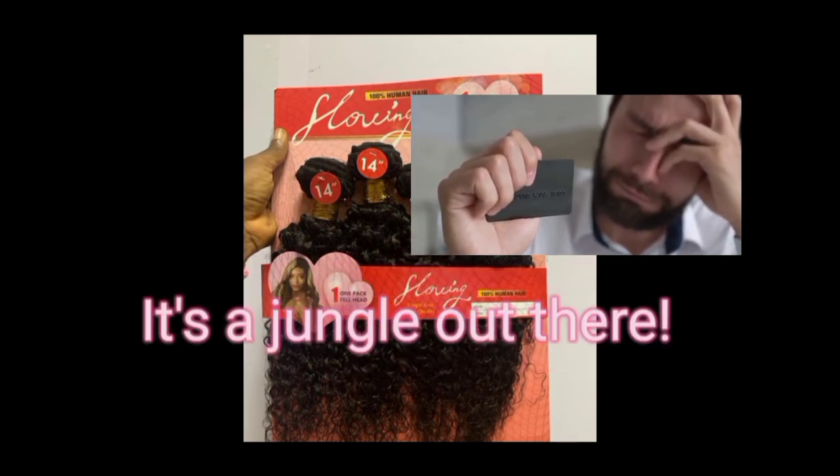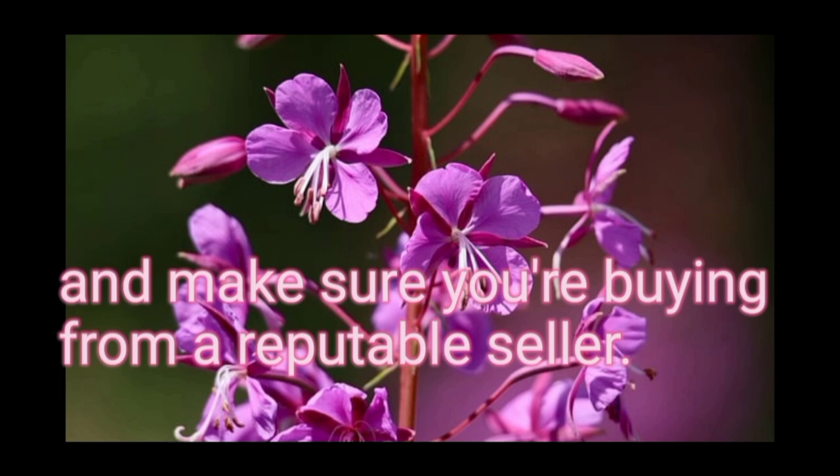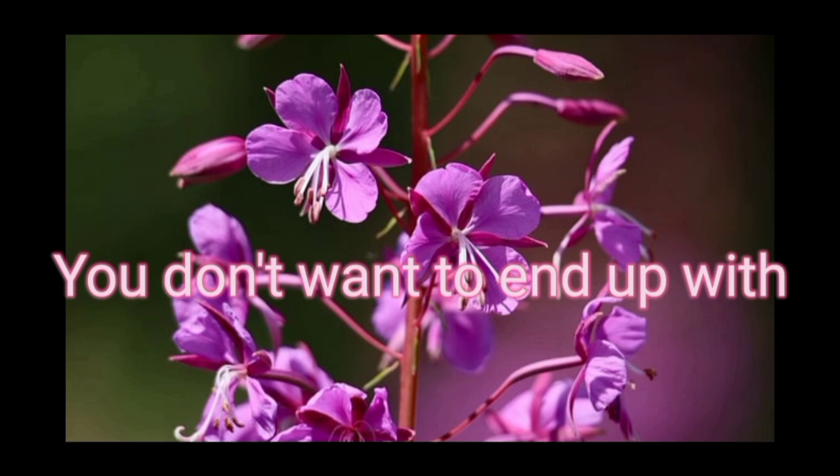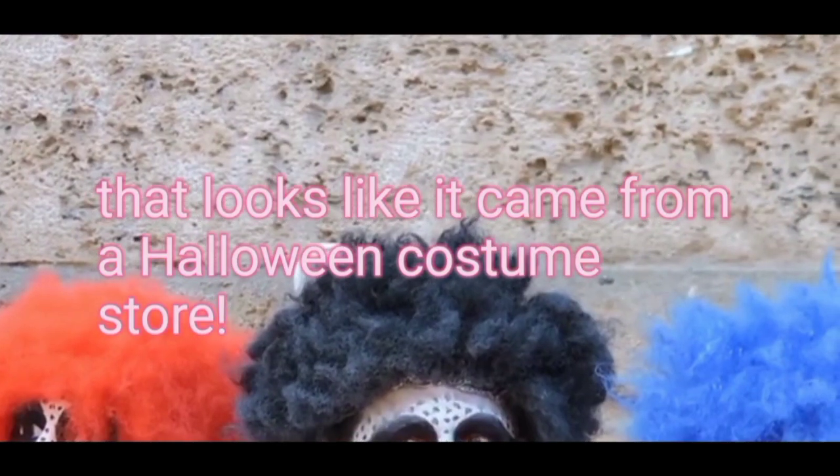And then there's the whole online shopping thing — it's a jungle out there. You've got to do your research, read reviews, and make sure you are buying from a reputable seller. You don't want to end up with a wig that looks like it came from a Halloween costume store.